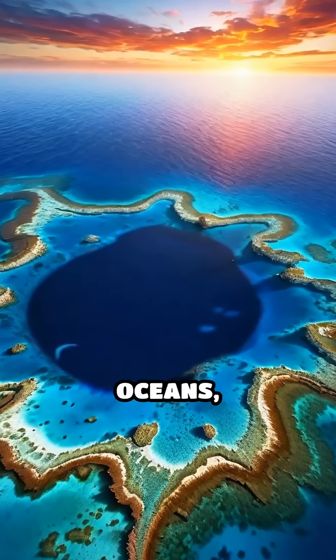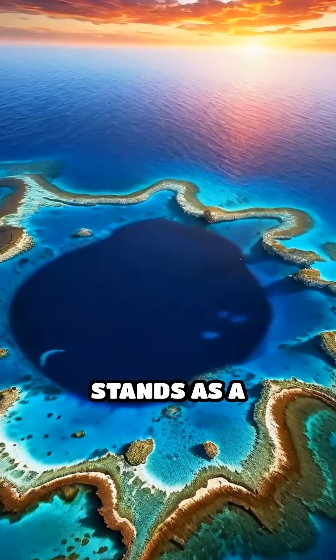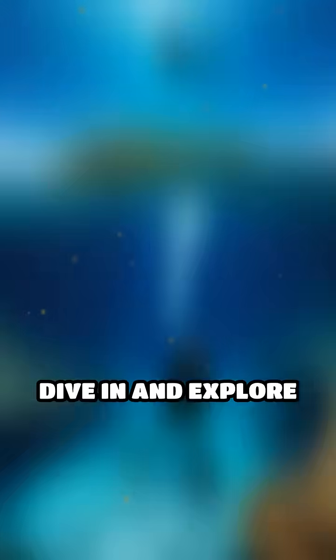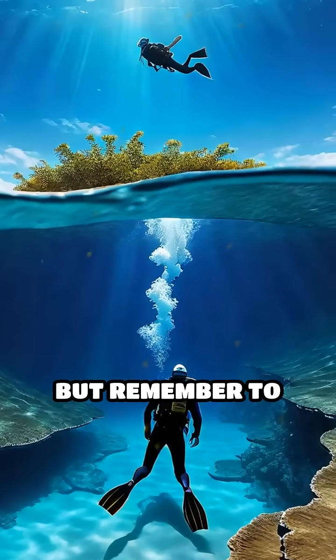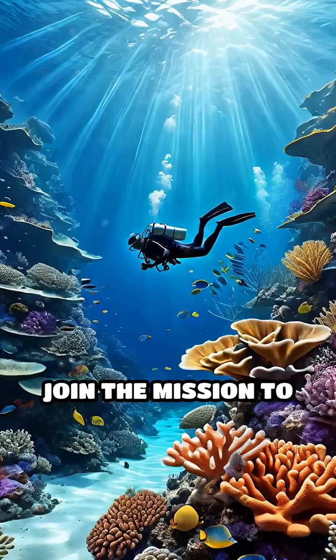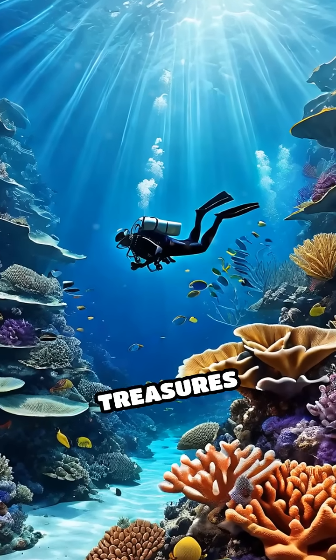As we strive to protect our oceans, the Great Blue Hole stands as a reminder of the wonders that lie beneath the waves. Dive in and explore this hidden gem, but remember to preserve its beauty for future adventurers. Join the mission to protect our underwater treasures today.